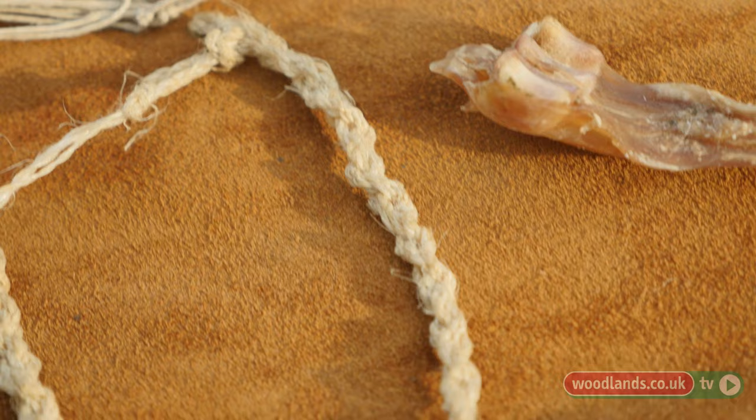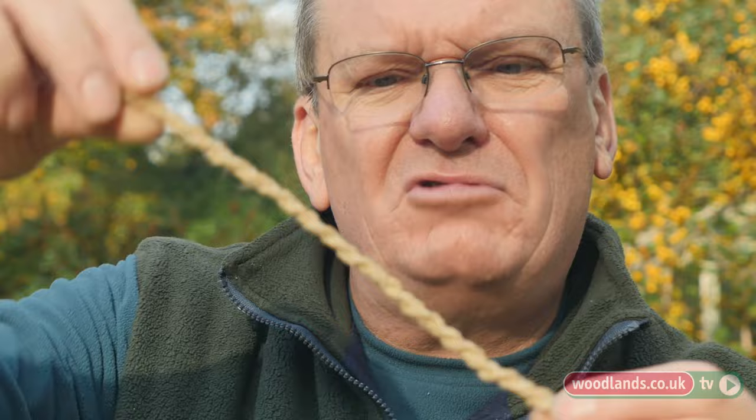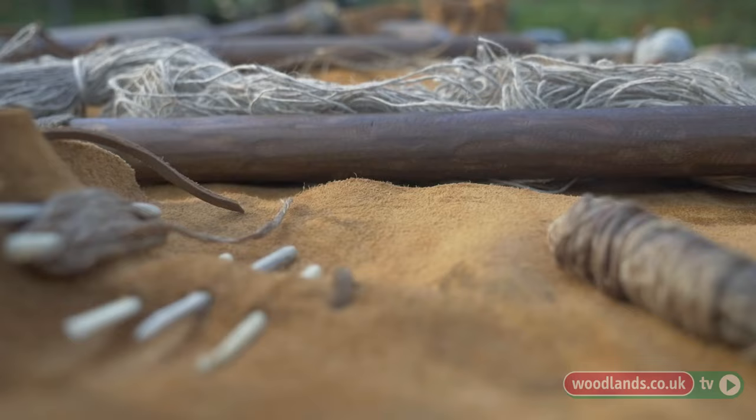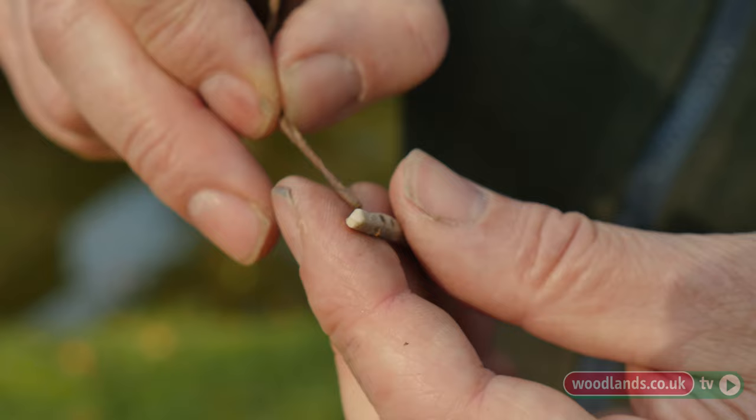Stinging nettle fibre is a very vital material. The other thing they would have used lots of is animal sinew — this is deer leg sinew. You can't eat it, it's far too hard. If you hammer it out, you get lots of little strands of sinew fibres. Plait them and you end up with an incredibly strong fibre — it's the strongest one we've got. They would have made their own clothing using very small needles made out of bone or deer antler, threading sinew fibre through — your classic needle and thread.